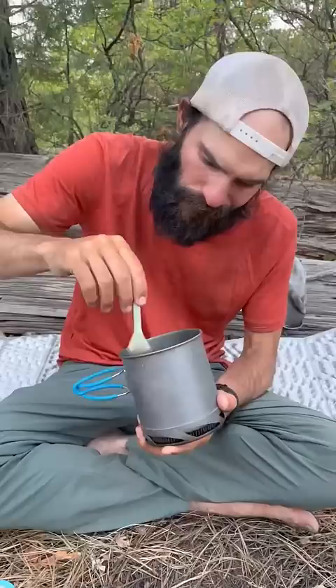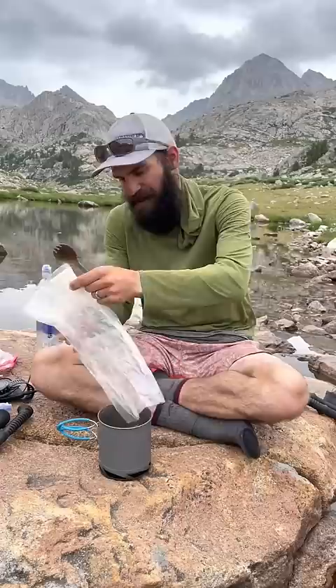To clean up between meals, we just swirl some water in the pot, scrape it with our spork, and then drink it. Rice and bean burritos are our go-to lunch, which we rehydrate in cold water without heat.